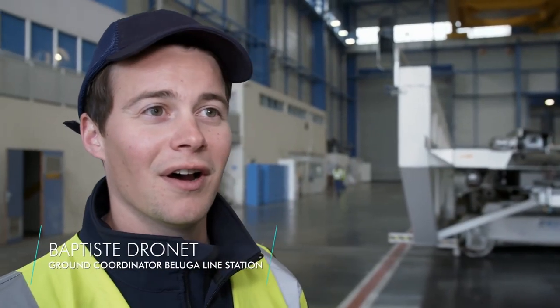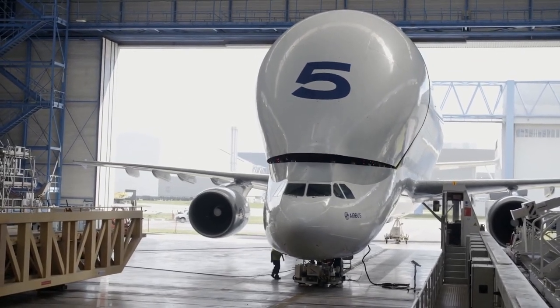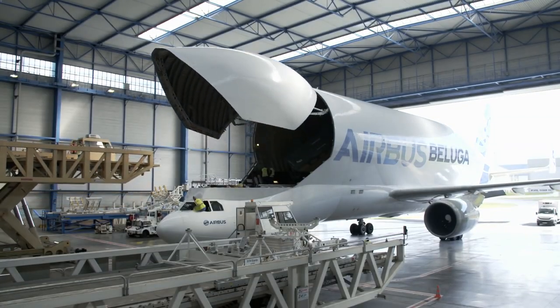Batiste says: "I'm very proud of our Beluga fleet — they're key to the entire assembly operation running smoothly. I've loved planes since childhood. My father and my grandfather worked at Airbus; our family has always been fascinated with aviation." The Beluga fleet flies wings, fuselage sections, cabin furnishings, and vertical tail planes for the A350 from around Europe to the assembly hangars in Toulouse.